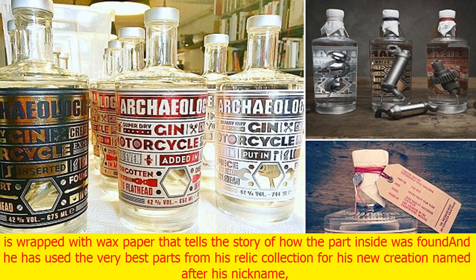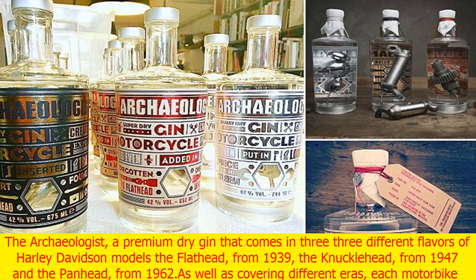Each bottle is wrapped with wax paper that tells the story of how the part inside was found. Ehenger has used the very best parts from his relic collection for his new creation, named after his nickname — the archaeologist — a premium dry gin that comes in three different flavors of Harley-Davidson models.